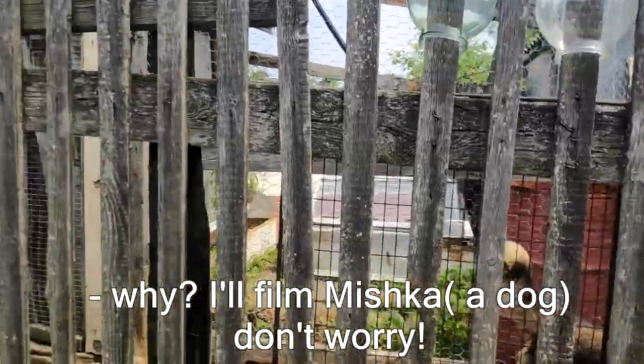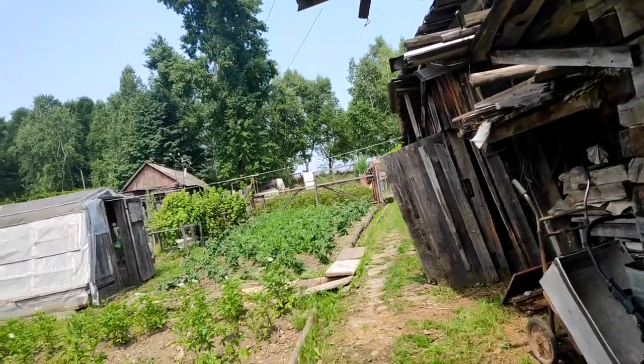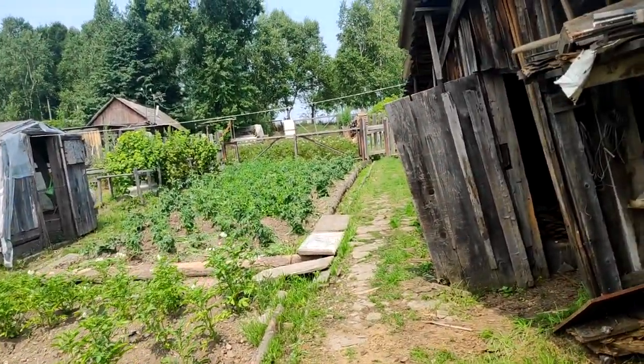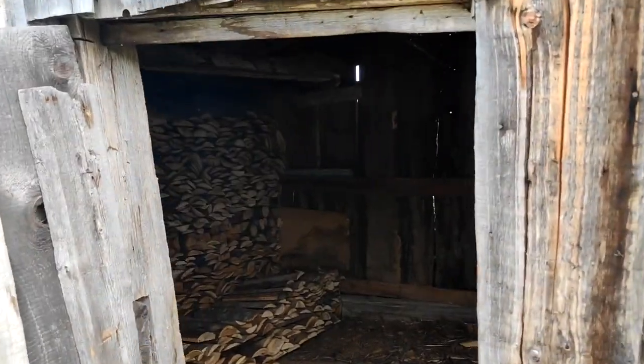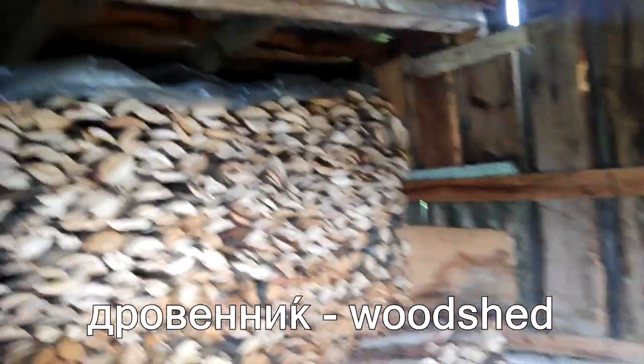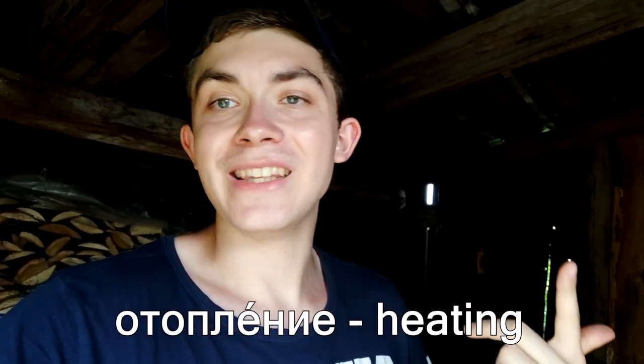My babushka told me I shouldn't film everything because it's all a mess, but I don't think so — this is a true dacha. I've been to many dachas and they all look kind of the same. Speaking of dachas, here we have a dravenik — the place where we store wood to heat our homes, because here there are no communications: no water, no canalization, and no atoplenia — no hot water. You have to heat the place yourself.